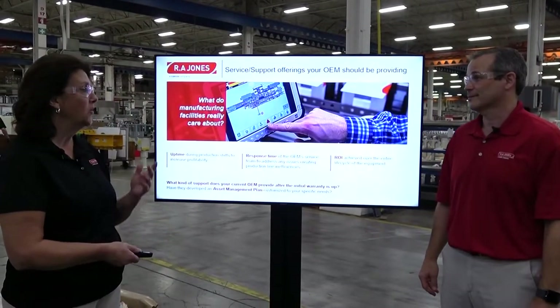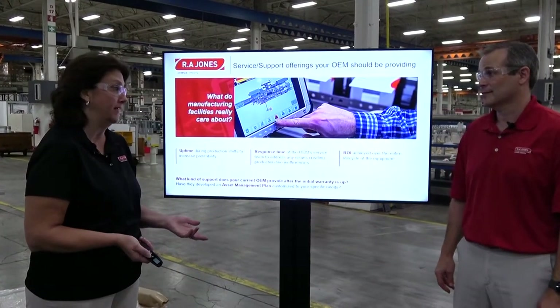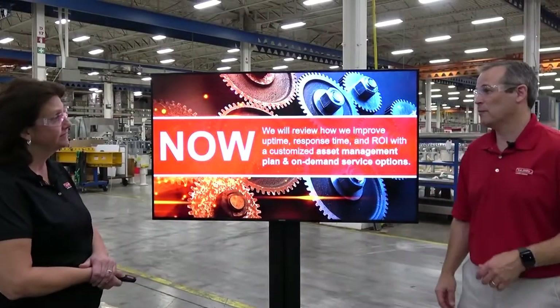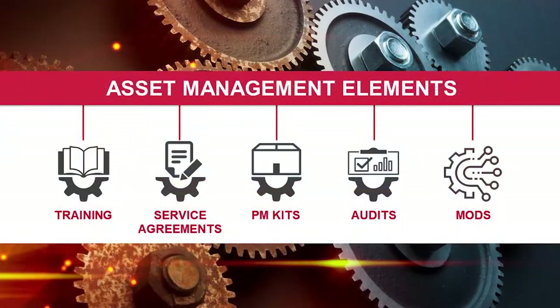That's a lot of good information. It sounds like you're talking about output and efficiencies on packaging equipment that you designed but don't run — how can you help the customer with that? At R.A. Jones we have a holistic approach that we call asset management. When we talk about asset management, we talk about several phases: how we handle the equipment when you buy it, how you learn it, and how you maintain it into perpetuity.